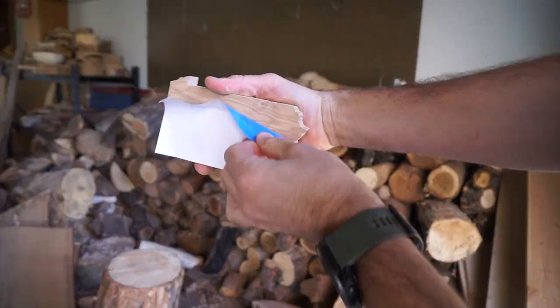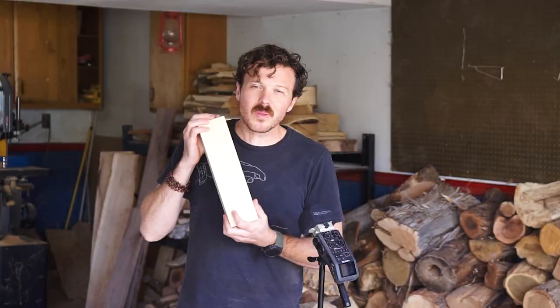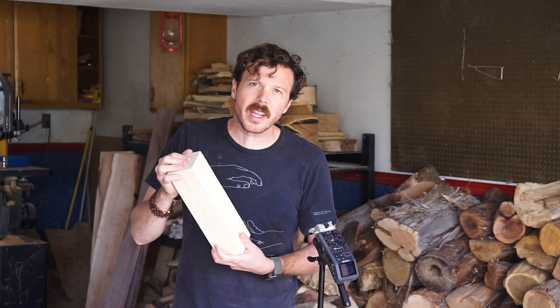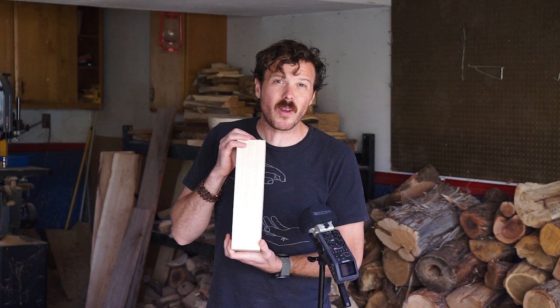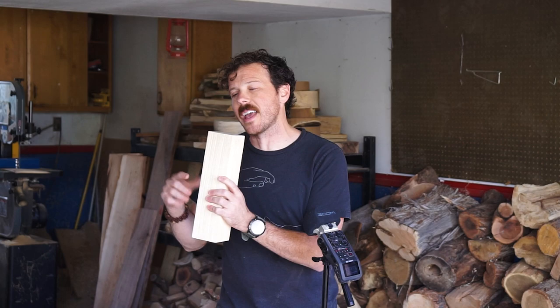Ash trees are also prized for their wood, particularly its shock resistance and versatility. One of the things I love about learning about different types of trees is how wildly different each species can be — the wood looks different, the properties are way different. Ash wood is a prime example: it's not very rot resistant, so it doesn't do well out in the elements, but people figured out that it's hard and strong without splitting or exploding when you hammer with it. So while I talk about ash wood and its importance, let's throw this on the lathe and turn it into a little mallet.